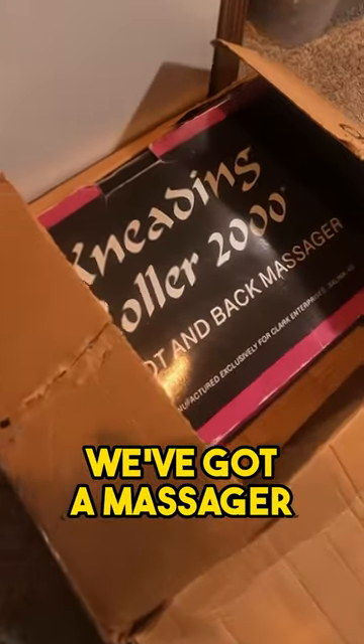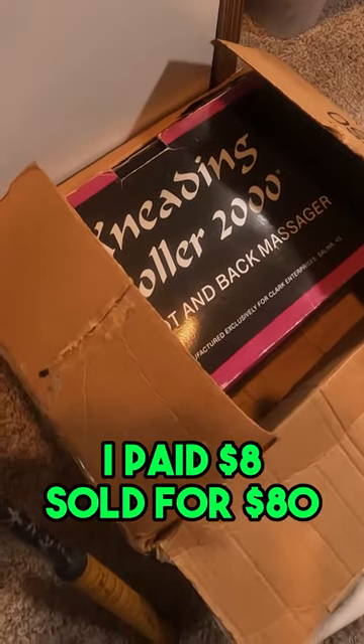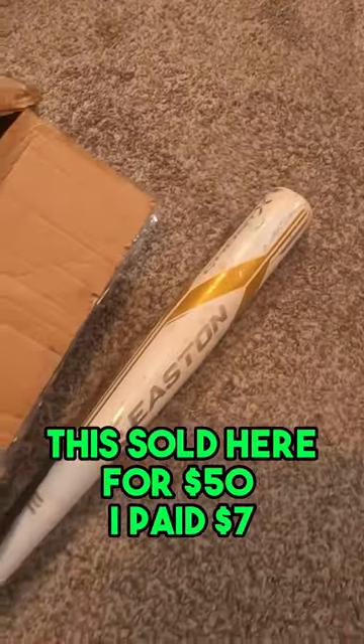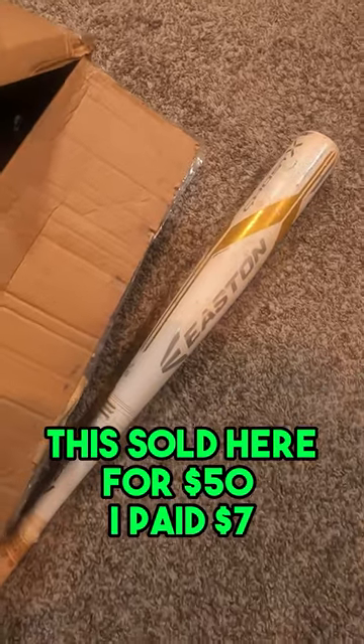Down below we've got a massager. I paid $8 and it sold for $80. But we also have this — it sold for $50 and I paid $7.